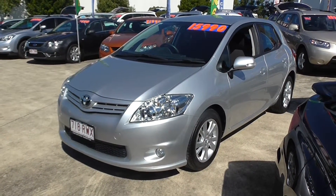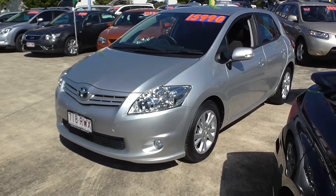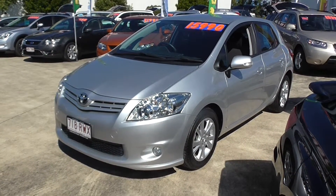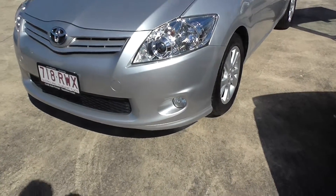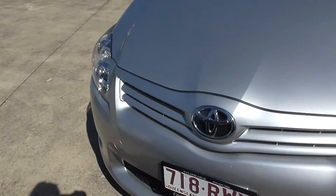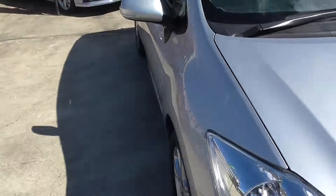This particular car is a beautiful 2011 Toyota Corolla Sport. It is the hatch. The Sport gives it the beautiful factory alloys, the front spotlights. This particular model is a six-speed manual.